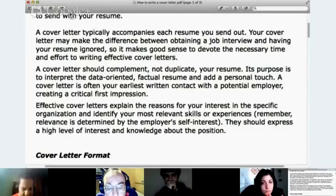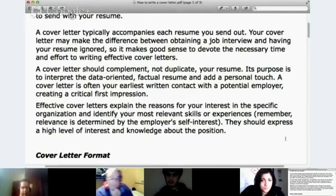Effective cover letters explain the reasons for your interest in a specific organization and identify your most relevant skills or experiences. They should express a high level of interest and knowledge about the position. You don't necessarily want to just tell the employer how amazing they are — that's not exactly the goal. You do want to show them that you understand what the company is about and that you know about the job you're applying for.